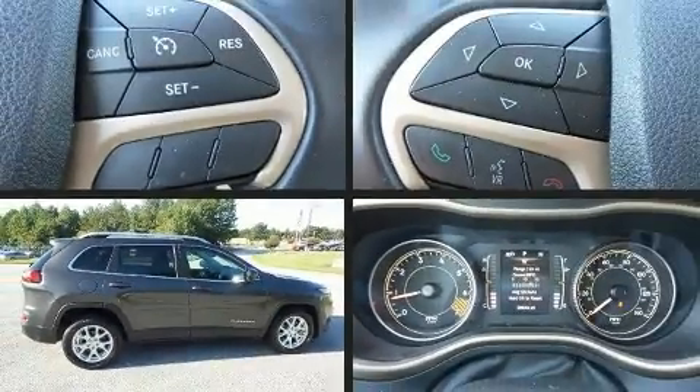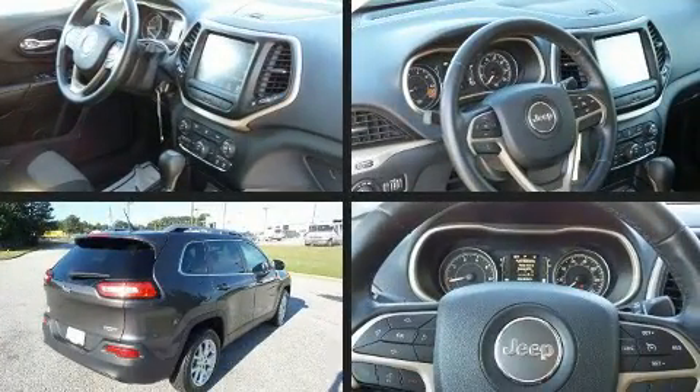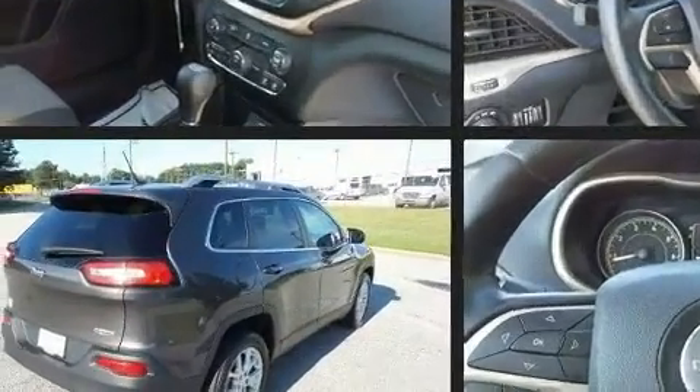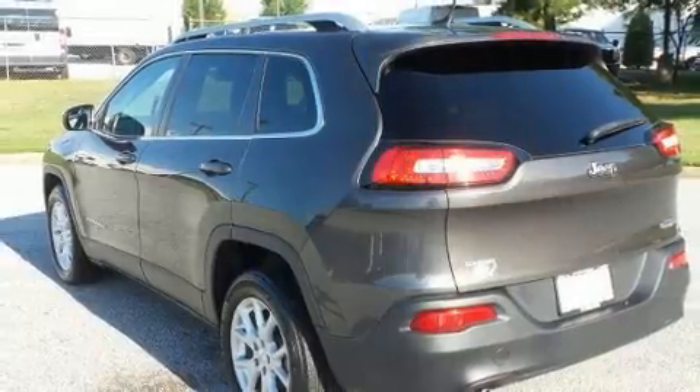Get excited about the 2014 Jeep Cherokee with fewer than 25,000 miles on the odometer. This four-door sport utility vehicle prioritizes comfort, safety, and convenience. A wealth of standard features means that you no longer have to sacrifice.